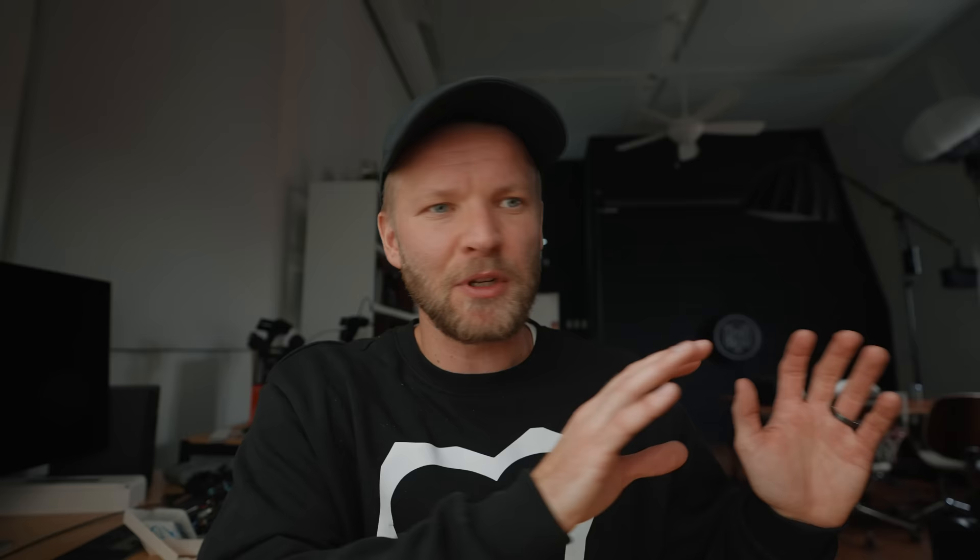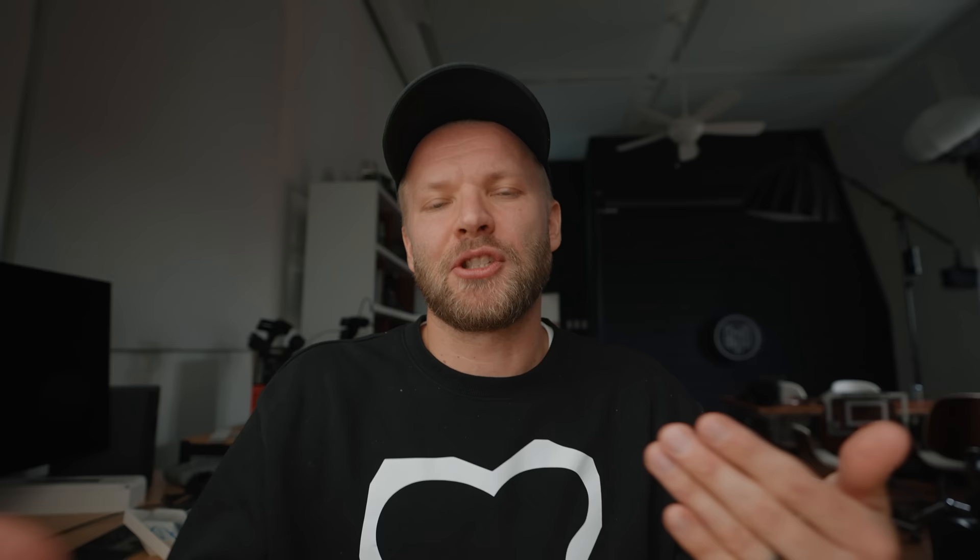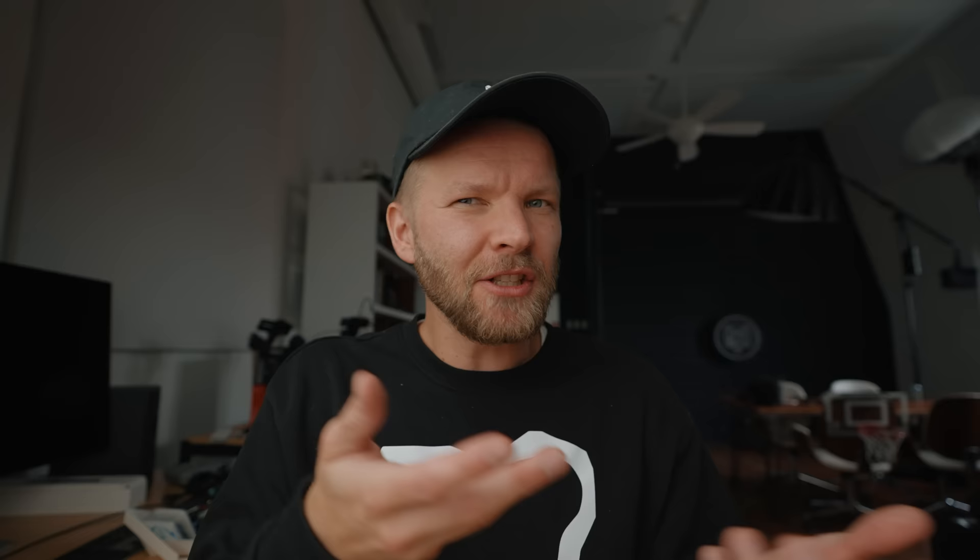But either way, there are some tweaks you should be making to those profiles to make color grading and correction a lot easier. The first one is the detail setting. By default it's at minus seven, meaning there's no sharpening added and you have to add that in post — and that's really taxing on your computer. I would put it around minus two or even minus one, so you're not adding sharpening in post, which really shortens export times and makes it look crispy. Secondly, you want to actually add some saturation in camera. You're always going to have to add saturation in post anyway, so you might as well do it in camera already.